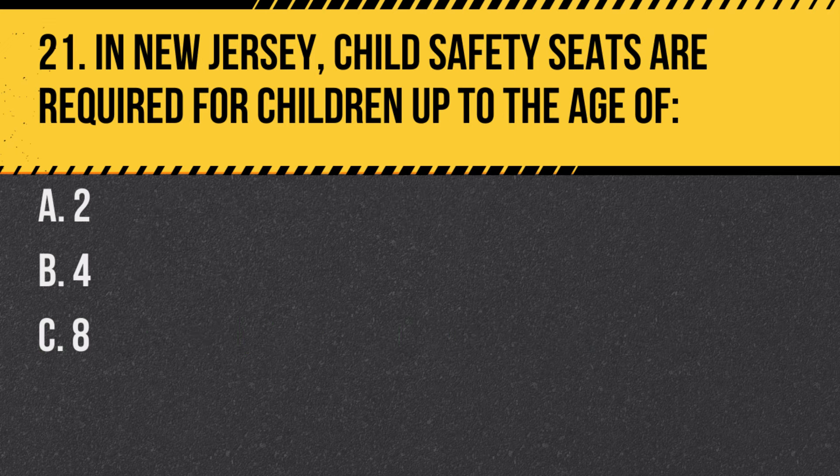Question 21. In New Jersey, child safety seats are required for children up to the age of: A. 2. B. 4. C. 8. Answer: C. 8. Children up to age 8 or a weight of 80 pounds are required to be in a safety or booster seat.